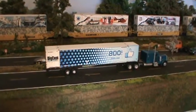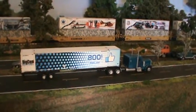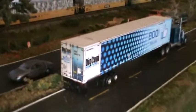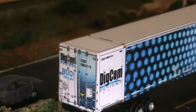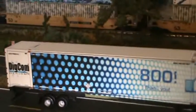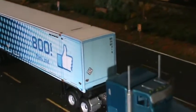Hey everybody, Steve here. Congratulations to Digcom Designs on their 800th like — it's a long time coming to this number. Carlos came out with another 53-foot container representing Digcom Designs, and this container is available today only for free in N scale or HO scale.